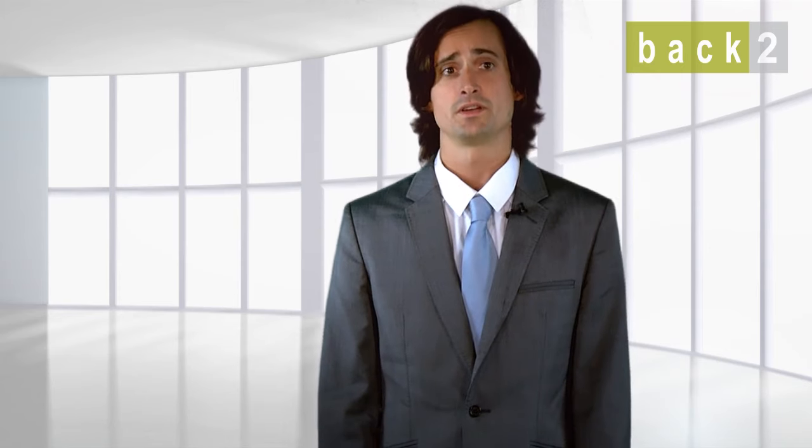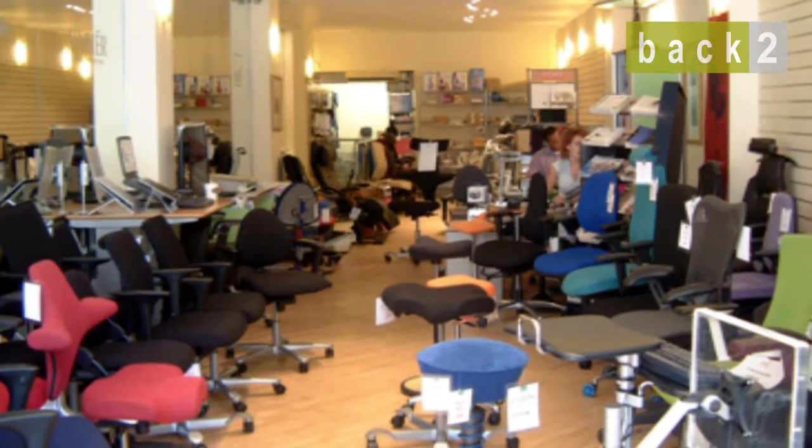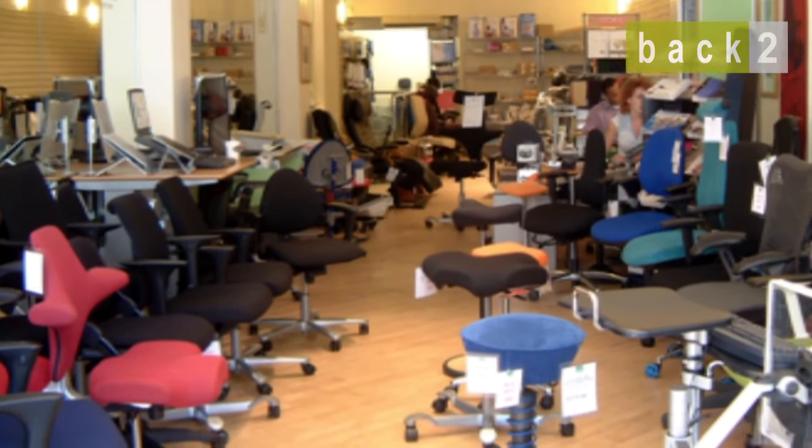There is no need to worry about the DSE regulations — we are here to just make it simple. Established in 1987, BAC2 has a showroom in London's West End, where we probably have the largest selection of ergonomic office chairs, electric desks and office accessories from around the world.